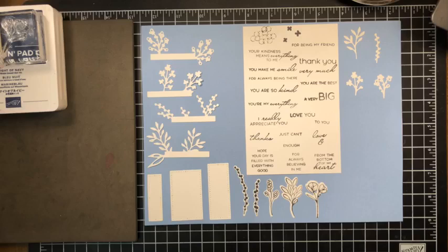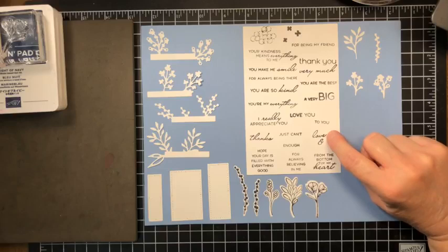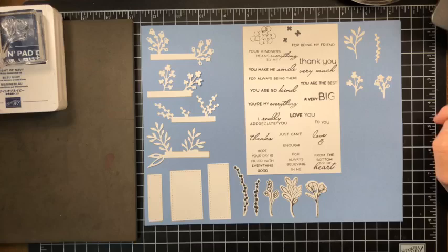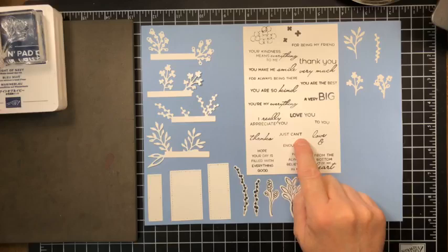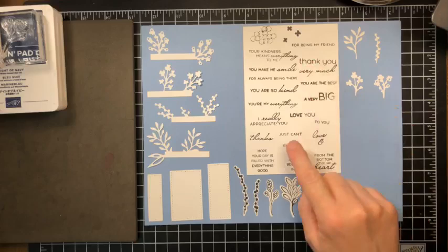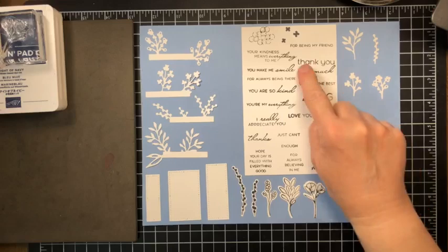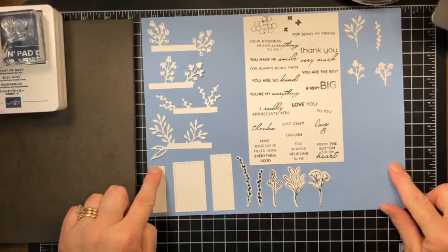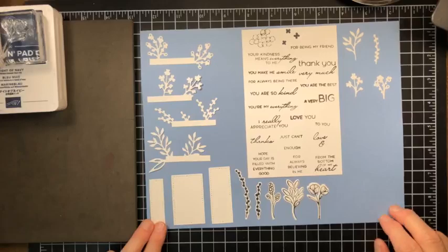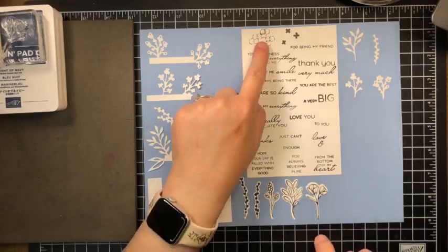I like to make a little cheat sheet to keep myself straight on what's in each bundle. Here are all of the greetings: one stamp says 'love' and has an ampersand, so you could combine that with 'love and thanks.' Here's another one — 'a very big thanks.' This one says 'just can't' and then there's a space and then 'enough,' which I think goes with this printed 'thank you' so you can layer that over one of these thinner label dies.